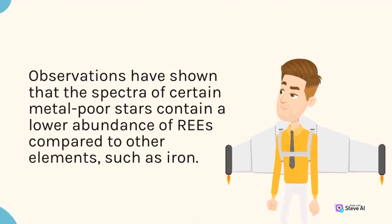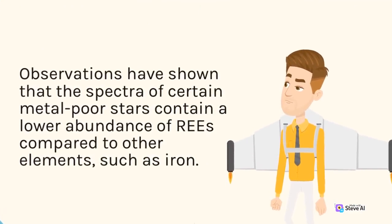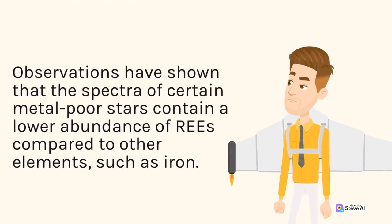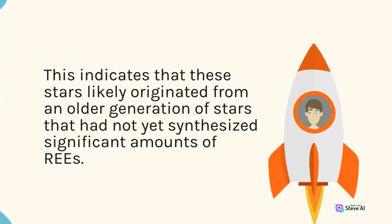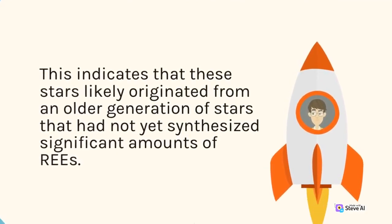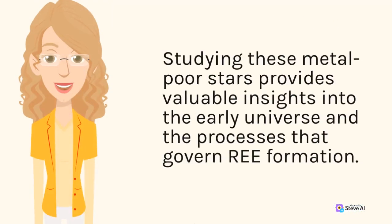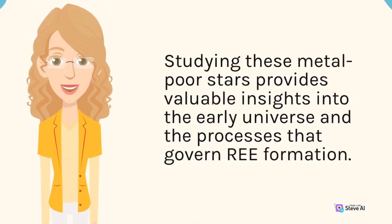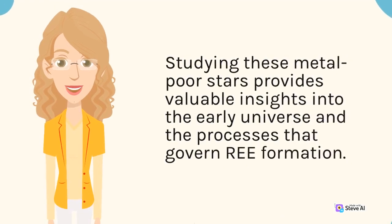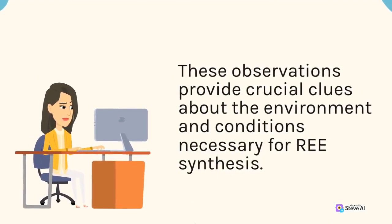Observations have shown that the spectra of certain metal-poor stars contain a lower abundance of REEs compared to other elements, such as iron. This indicates that these stars likely originated from an older generation of stars that had not yet synthesized significant amounts of REEs. Studying these metal-poor stars provides valuable insights into the early universe and the processes that govern REE formation, as well as crucial clues about the environment and conditions necessary for REE synthesis.